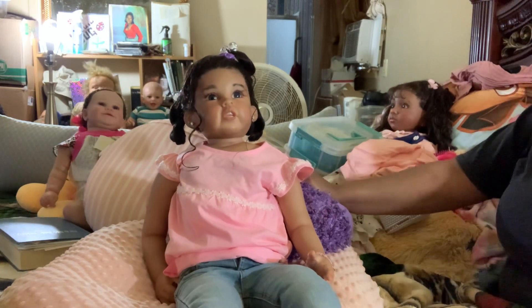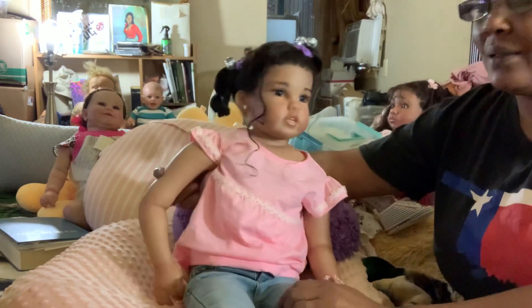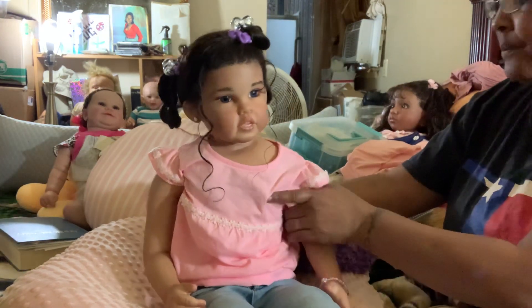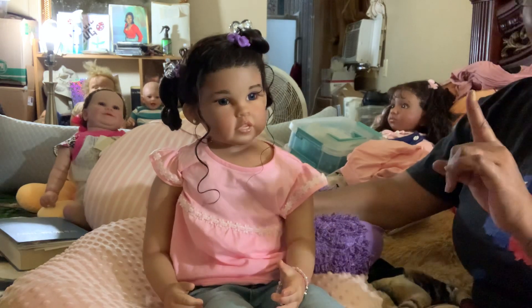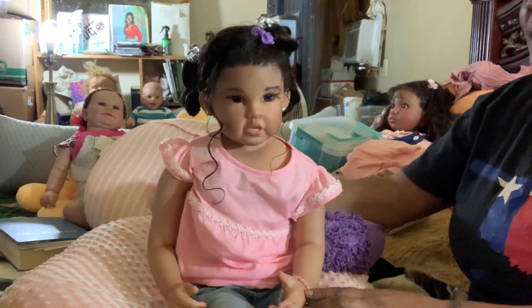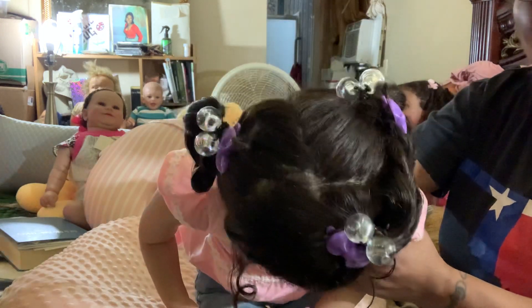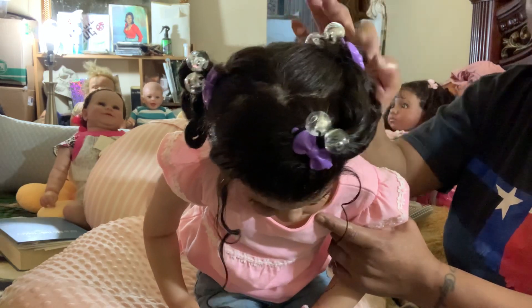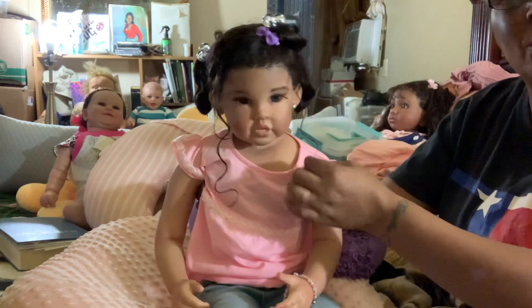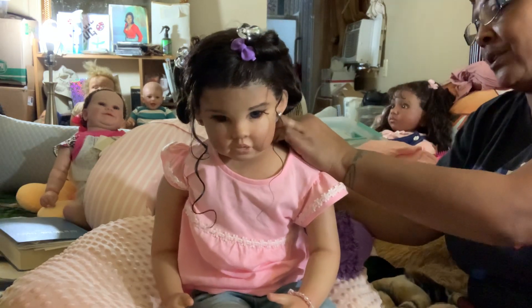Hey everybody, it's Yowanda and I'm here with little Miss Vanessa. Vanessa is getting ready to get changed. I've already done Vanessa's hair — she's got the knockers, the little barrettes in, and she's got it triangulated. It's so cute with the little curls hanging down. So hopefully we can keep this hairstyle on her after she's dressed.